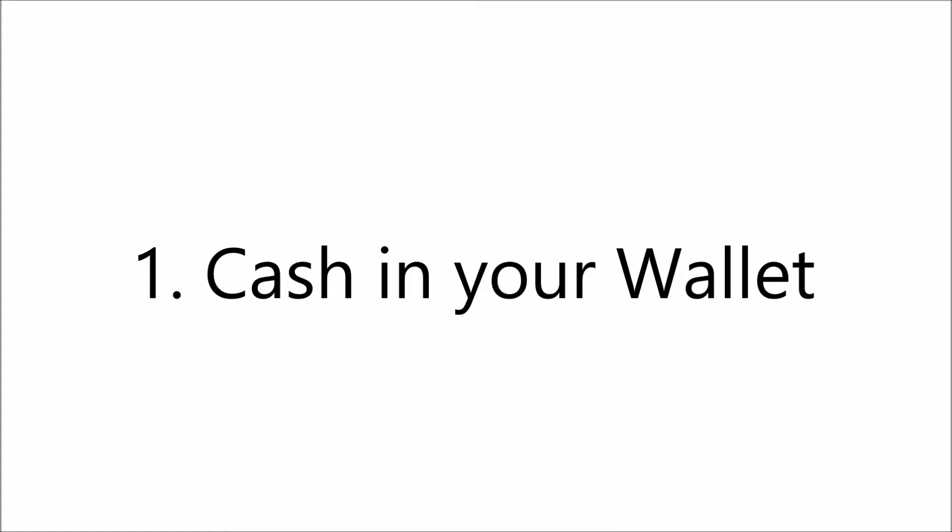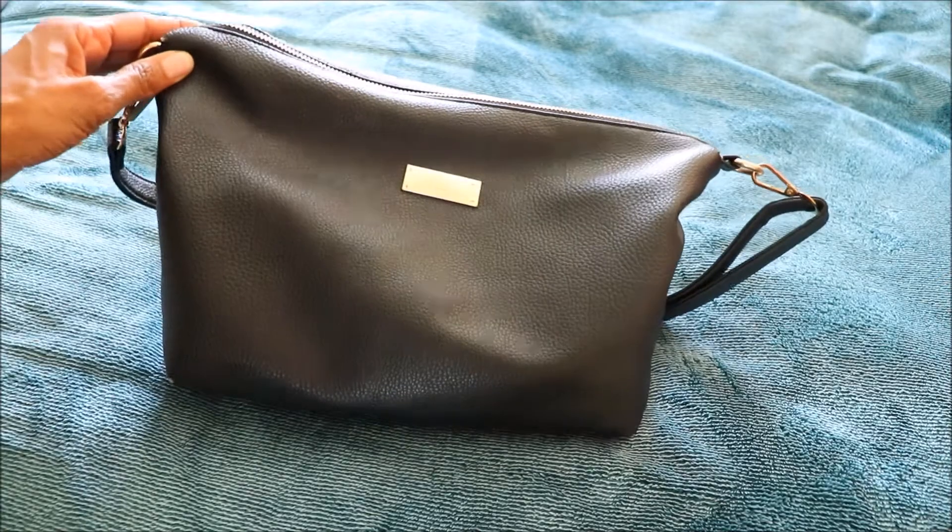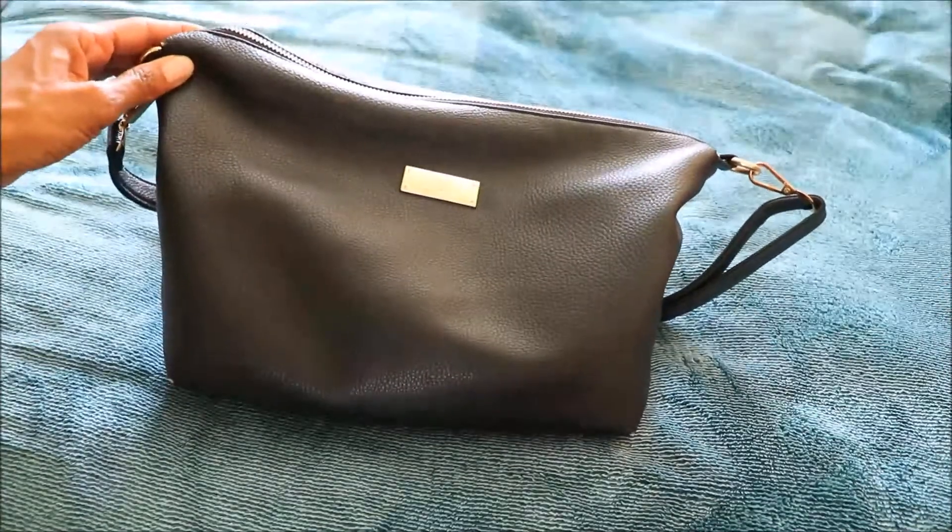When it comes to an emergency, you need access to your money within minutes, if not within a couple of hours. With your first initial $1,000, there are four places that I personally feel that you should keep your emergency fund. So let's start with the first line of defense for your emergency fund.